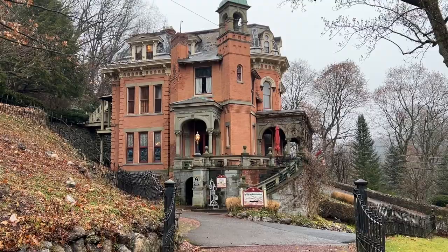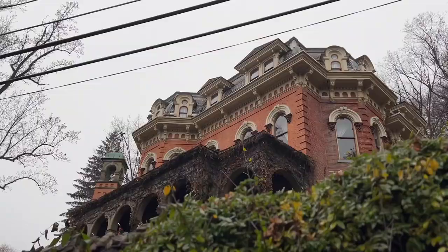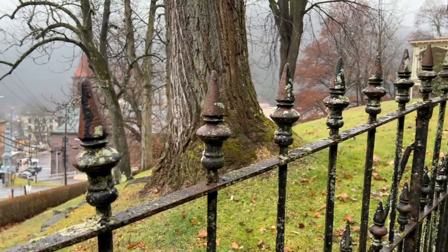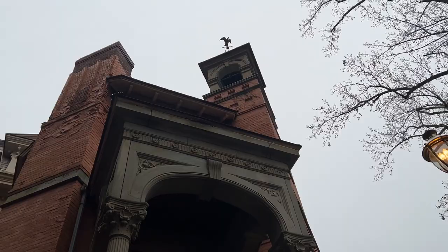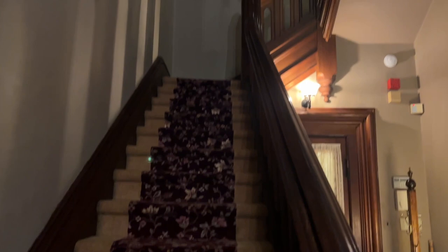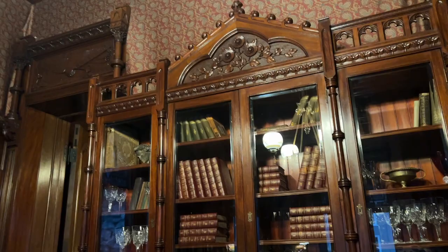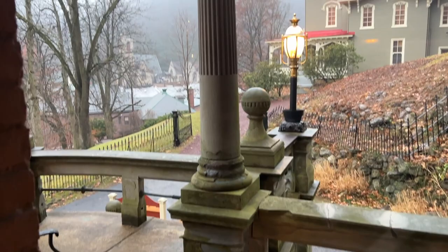Welcome to the real-life Haunted Mansion house! Here in Pennsylvania we have a little bit of Disney history with the real-life Haunted Mansion. We are actually inside of the mansion right now — what a magical moment!